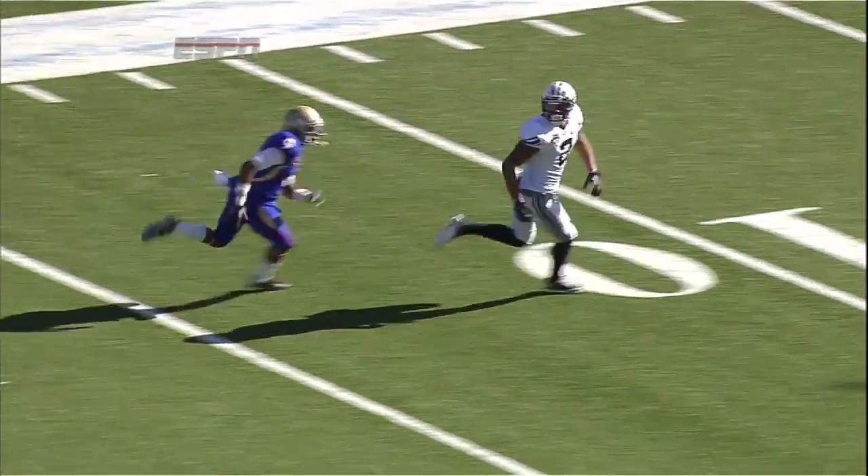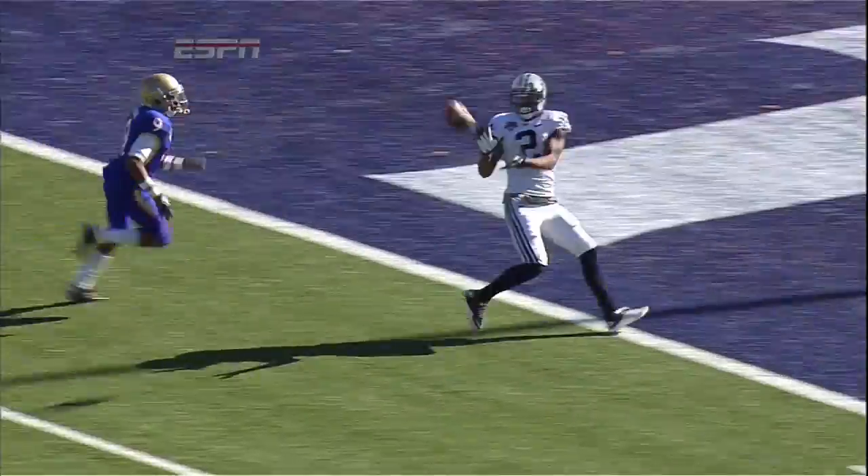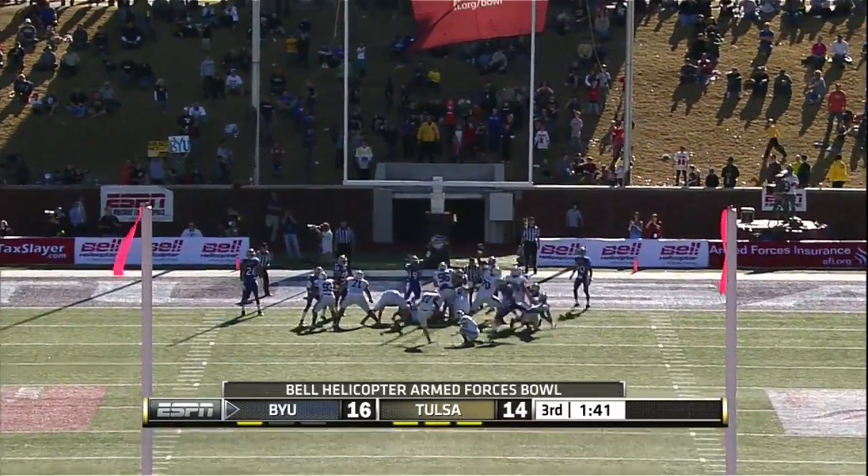Wilson looks there, looks away, and hard to the right side — and that opened up Sorensen to attempt the extra point.